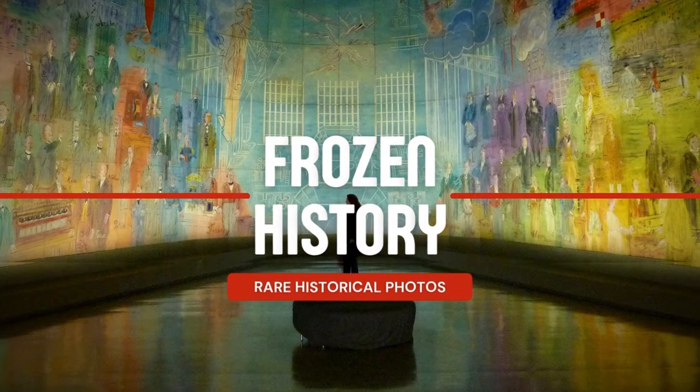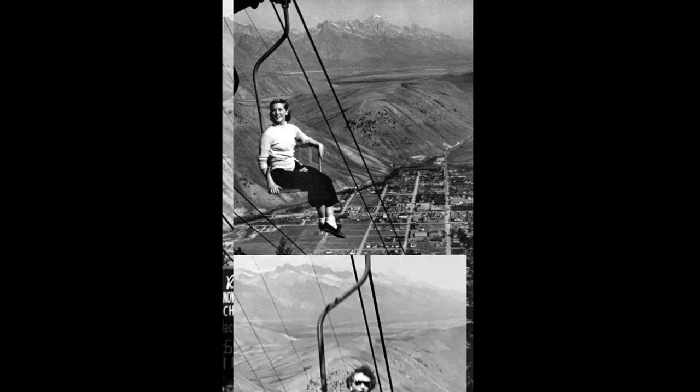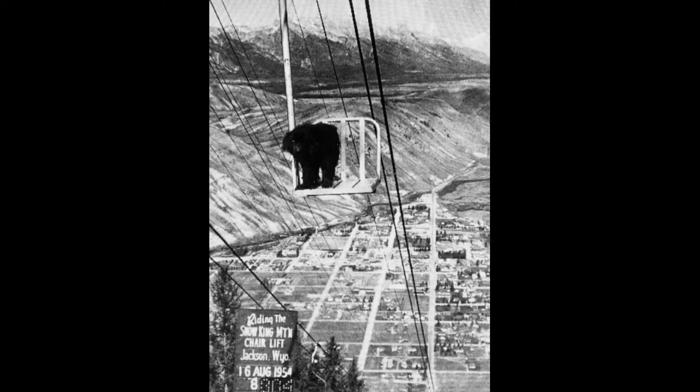These vintage photographs of Snow King chairlifts taken between the 1950s and 1970s show people riding in a very unsafe way without deploying any safety bars or other protections. While these chairlifts were actually dangerous, there's also a forced perspective component that makes the lift look much higher than it actually was.